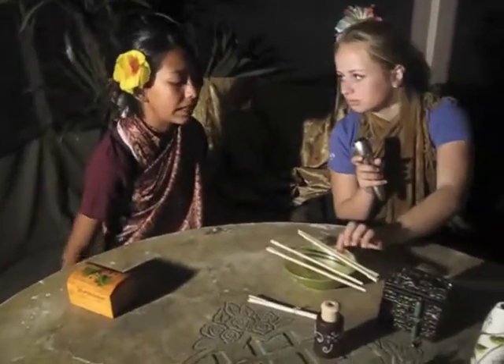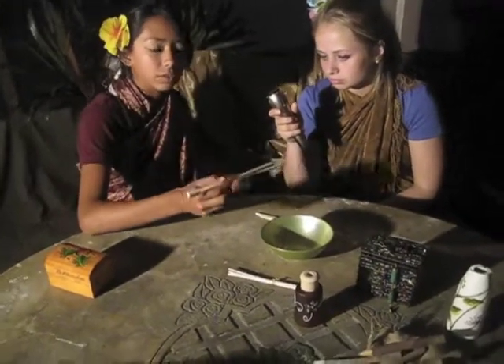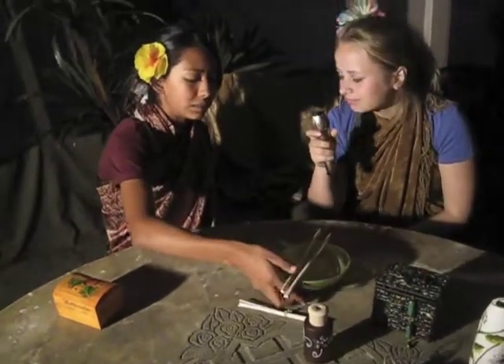Is this bowl made of porcelain? Yes. And we use this bowl to eat our food, such as noodles and rice, and we use these called chopsticks to grab our food. My forks, huh? Yes, similar to forks. That's really cool.